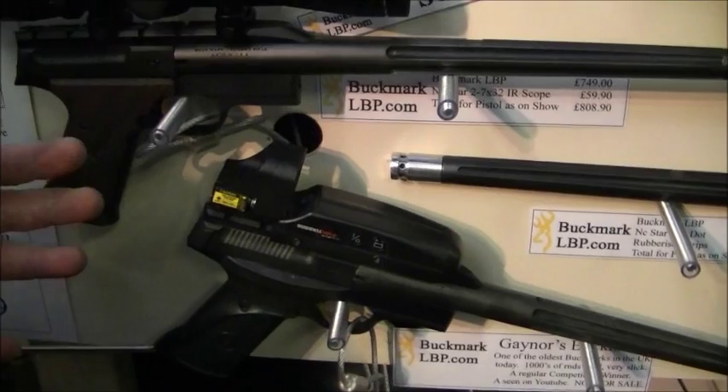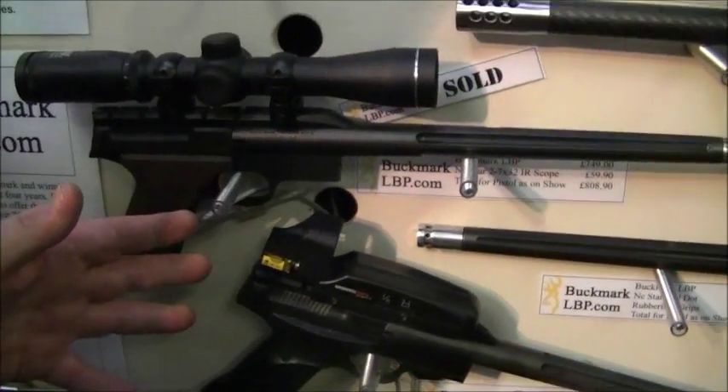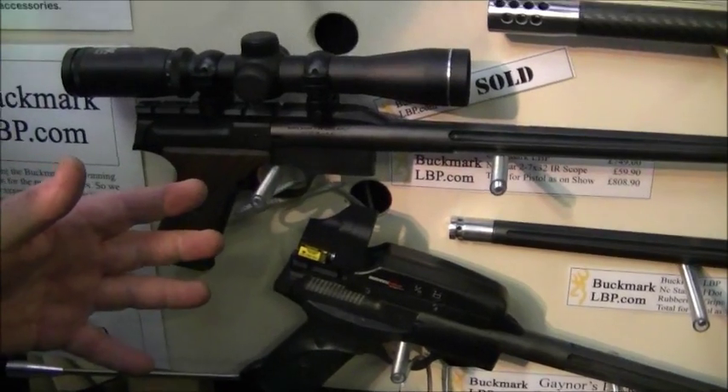So if you want to know more about Long Barrel Pistol shooting, try galleryrifle.com, get more information and join the sport.